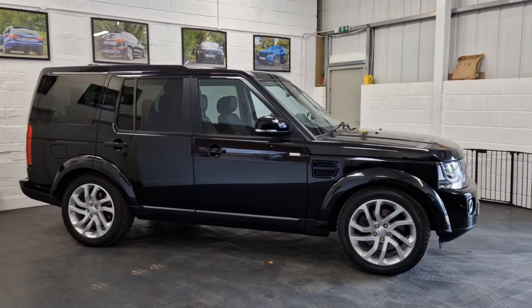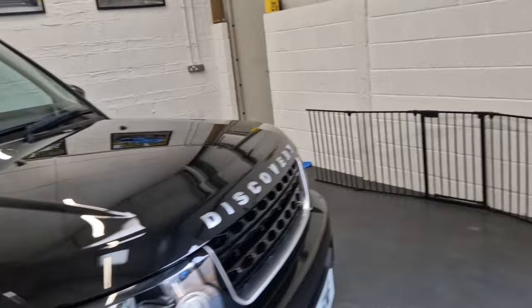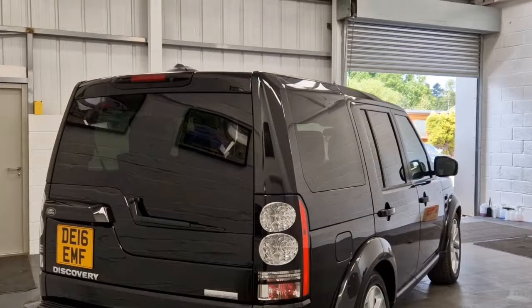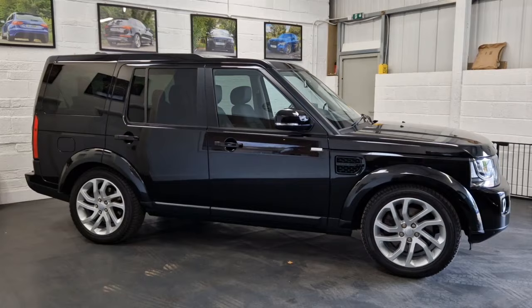Hi, welcome back. Welcome to this forecourt film for this absolutely stunning 2016 Land Rover Discovery 4. This is one of the last of the line and also the top of the range, last ever model for the Discovery 4. This is called the Landmark — absolutely top of the range through pretty much all of the specification, which is why this is probably the most sought-after model in the entire Discovery 4 lineup.